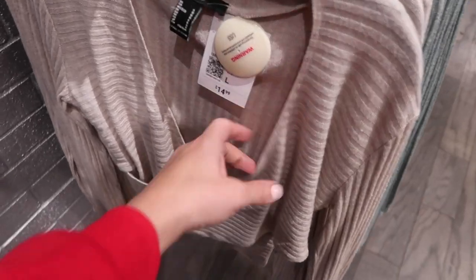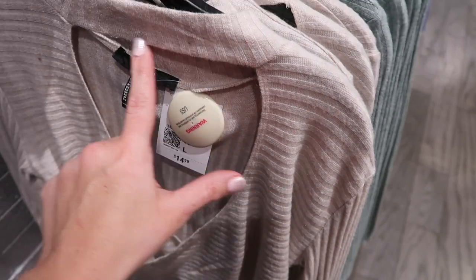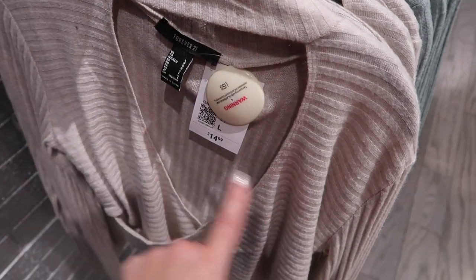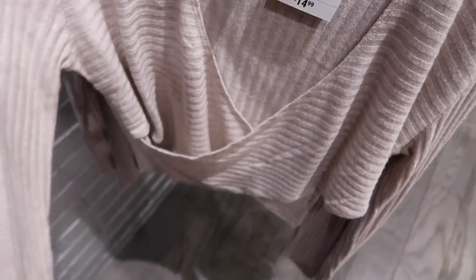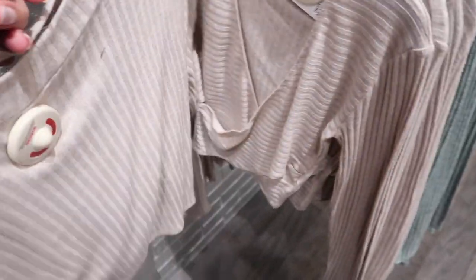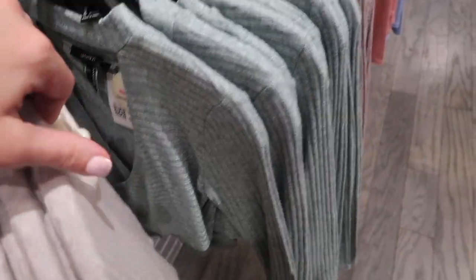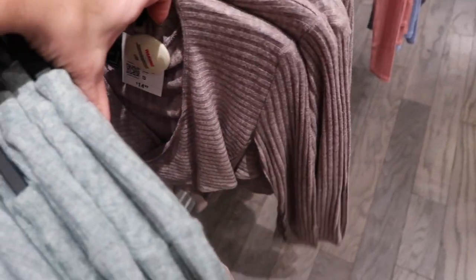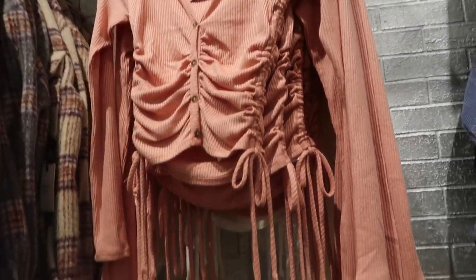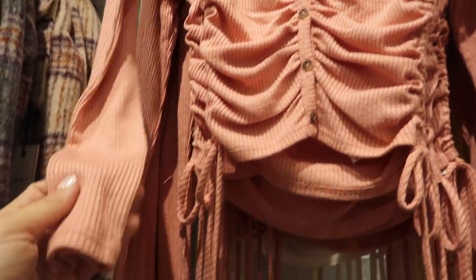The first thing I'm seeing are these shorter ribbed tops. It's a stretchy kind of knit material with a choker style and wrap-style front, more of a shorter length fitted through the sleeves. These are $14.99 and come in beige, green, and taupe. Also new is this little button-down top — ribbed with a little tie detail on the sides.